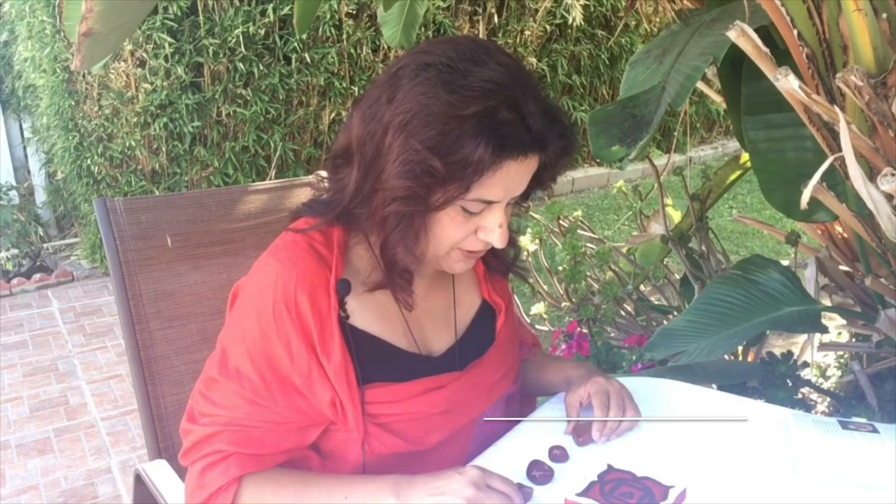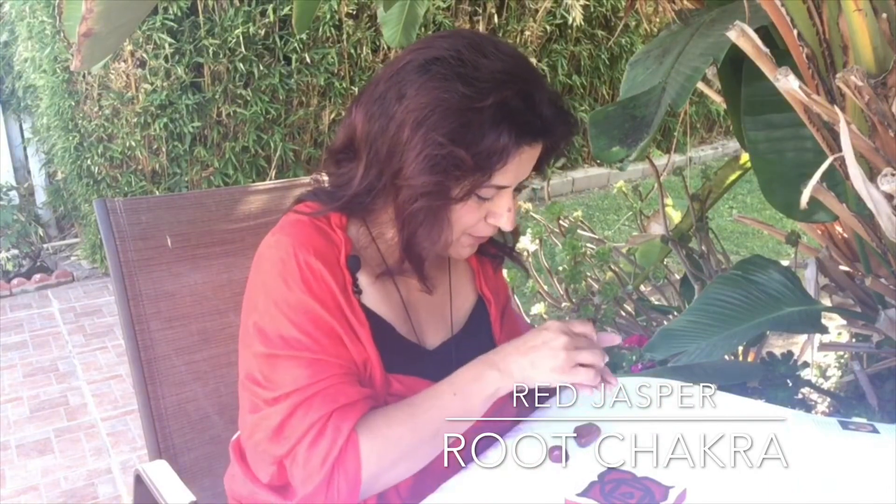In this video I want to talk about a stone that I predominantly use for healing, and it is red jasper. I've pulled out a few red jasper pieces to show you — this one looks a little bit orange but it is red jasper. These are natural stones. Red jasper is the color red, which corresponds to our root chakra.